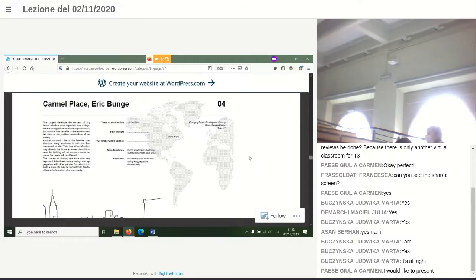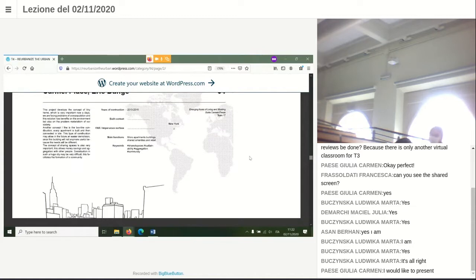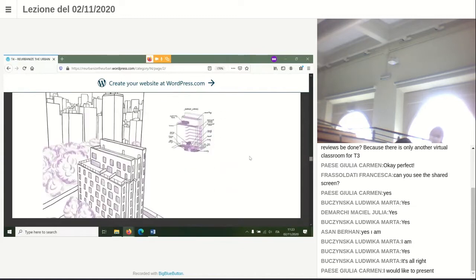This is an example of co-living and co-working because it offers 55 apartments which are very functional.